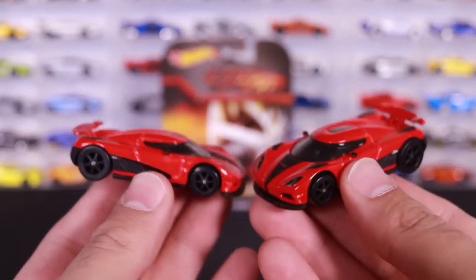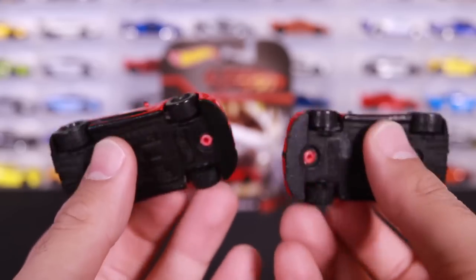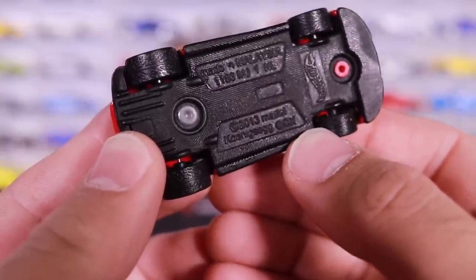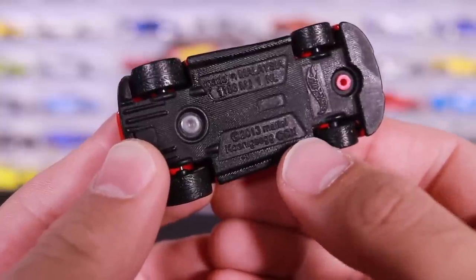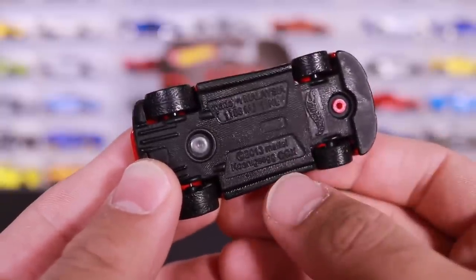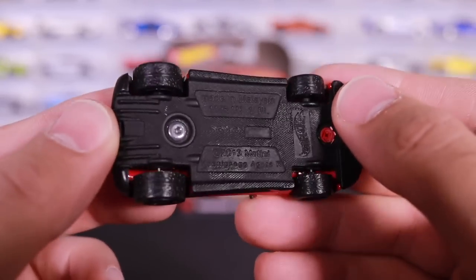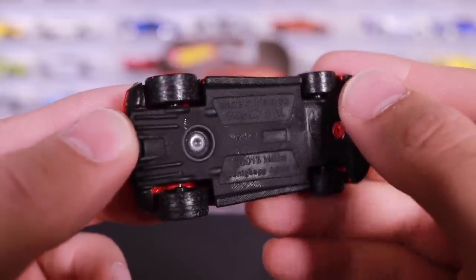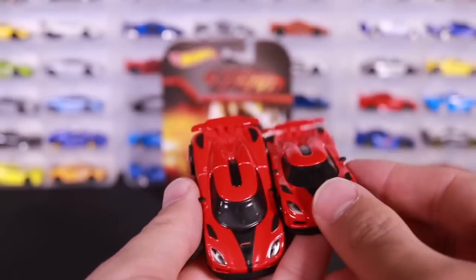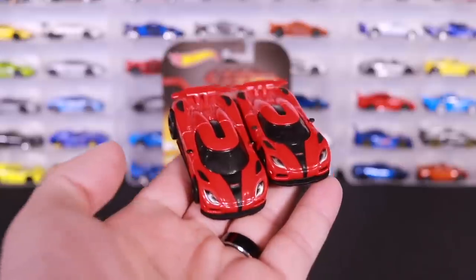These are actually different, and you can't really tell just by looking at the car from above. But when we flip the car over, you can see right there it says Koenigsegg CCX. We know that's actually a mistake - a very common mistake on this release. The original releases of the Koenigsegg Agera R had Koenigsegg CCX. It was finally reported and they fixed that. The corrected one says Koenigsegg Agera R. So there are two different variations, and if you're a collector, you probably want both.